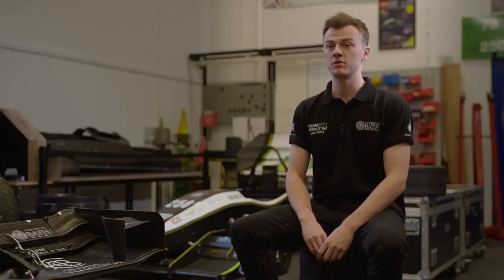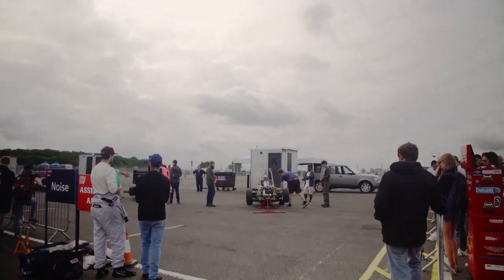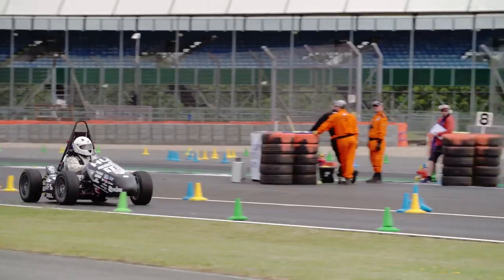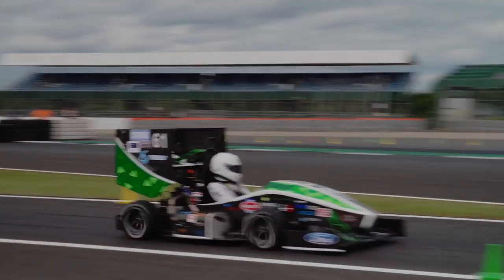There are several elements to a Formula Student competition. There's a business element where you look at the design, business, and cost of a Formula Student car. And then there are the actual dynamic events where we race our car in a straight line, in a figure of eight, and a one-lap as fast as you can. There's also the endurance event which is 22 kilometres going as fast as you can.